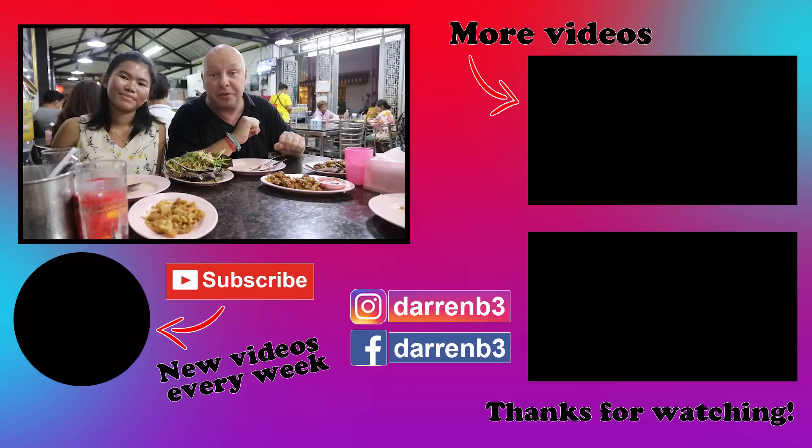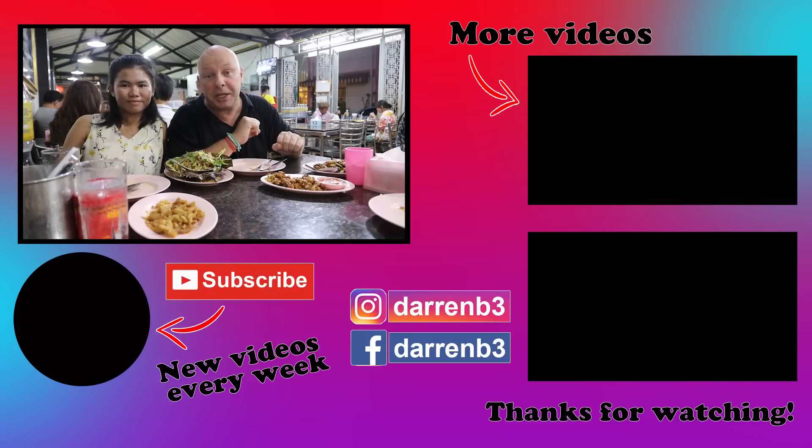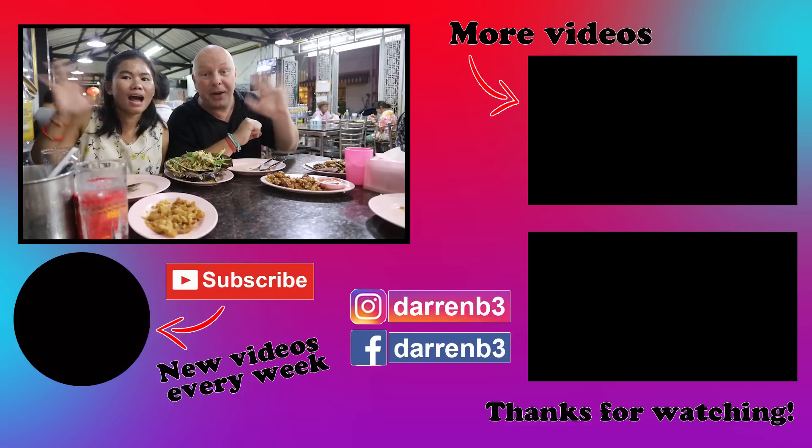If you've enjoyed the video, please give it a thumbs up and check out our channel for lots more videos. We upload new Thailand food and travel videos every week. See you next week. Bye.